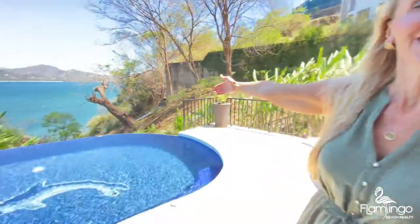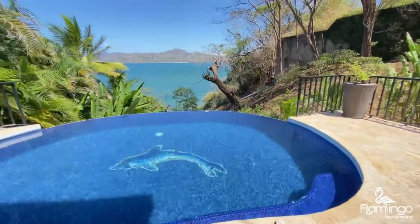Off the lower level we have this beautiful area where you can play in the pool and relax in the sun. Or there's about 80 steps down to your own private beach oasis just below. Let's go.